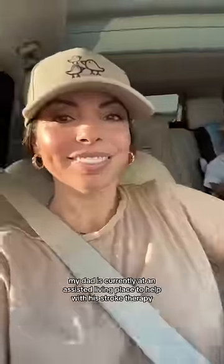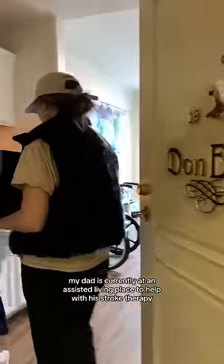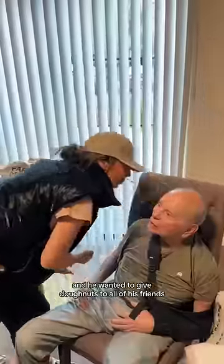Okay, it's time to go drop off these donuts. My dad is currently at an assisted living place to help with his stroke therapy, and he wanted to give donuts to all of his friends. I can't wait to show you what happened.